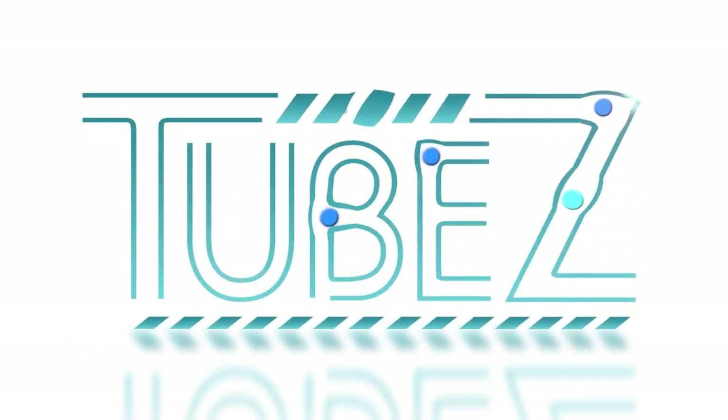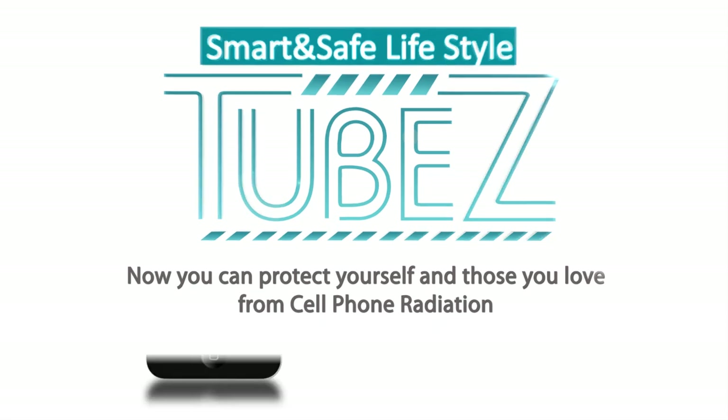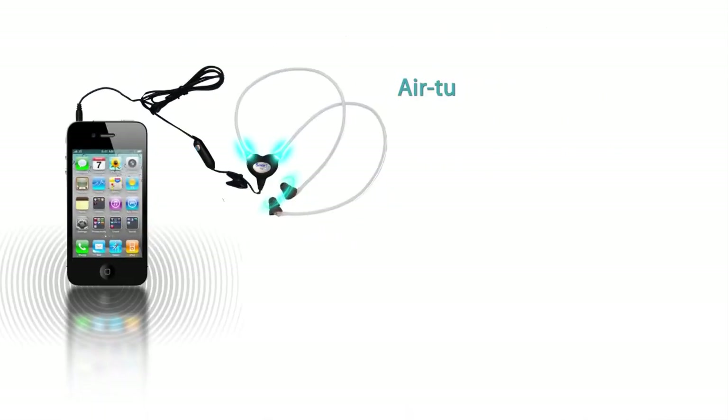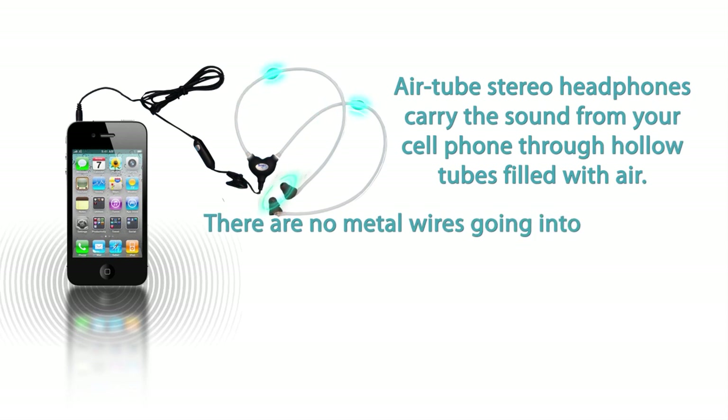Tubes — radiation-free air tube headset. Now you can protect yourself and those you love from cell phone radiation. These innovative air tube stereo headphones carry the sound from your cell phone through hollow tubes filled with air. There are no metal wires going into your ear canal.